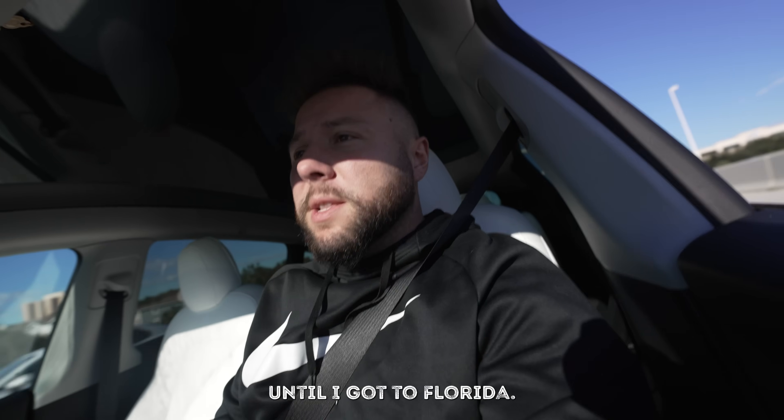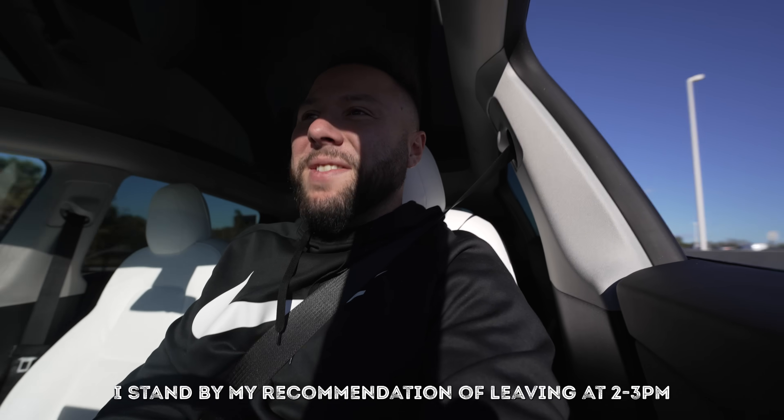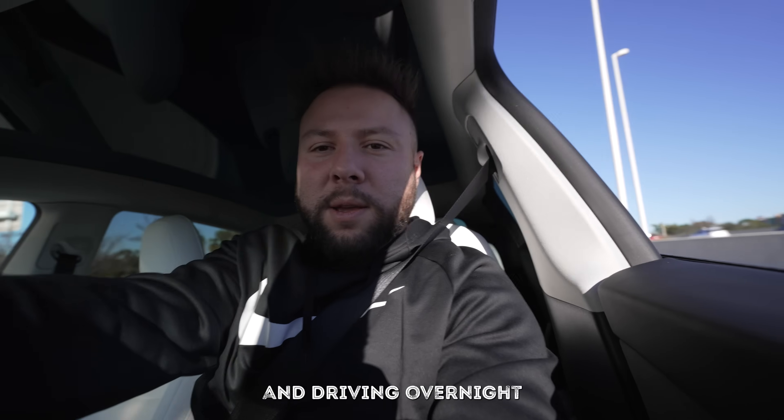I didn't hit traffic until I got to Florida - even around Ocala I had some traffic, and then rush hour right now. Everything else was pretty smooth. I stand by my recommendation of leaving at 2 or 3 PM in the afternoon and driving overnight.